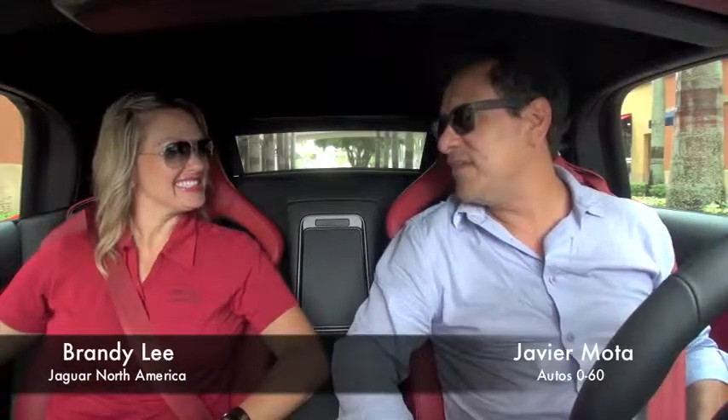Hello Brandy, how are you? Hi, I'm well! Brandy Lee with Jaguar North America, and we're in a new F-Type in a beautiful place in Miami — Miami being the place for convertibles, right? Absolutely!